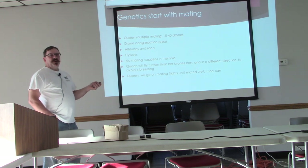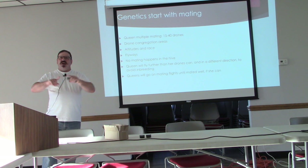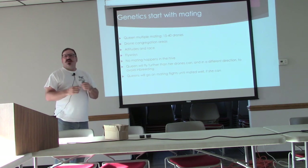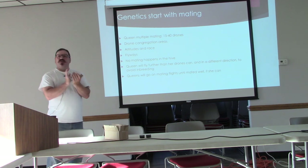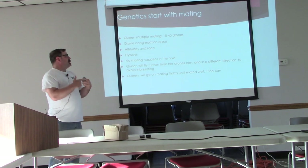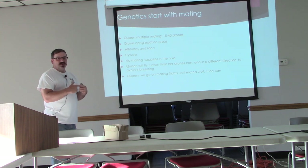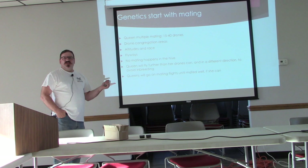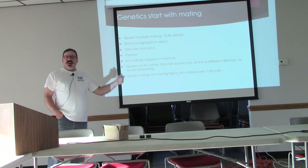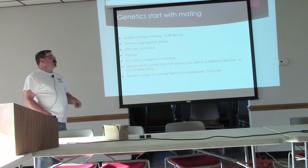Some people think mating happens in the hive — it will not. The queen will come out of the hive and fly the opposite direction that her drones are going, and she will fly further than her drones typically will to a congregation area, to make sure she doesn't mate with her own sons. Sometimes people do instrumental insemination to overcome that, but that's risky because undesirable traits will become apparent when you back-breed. It's best to get drones from other hives or other bee yards if you're going to do AI.